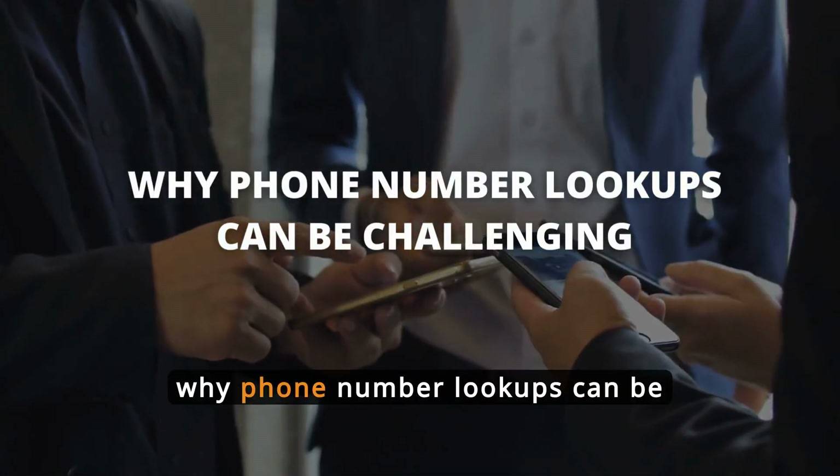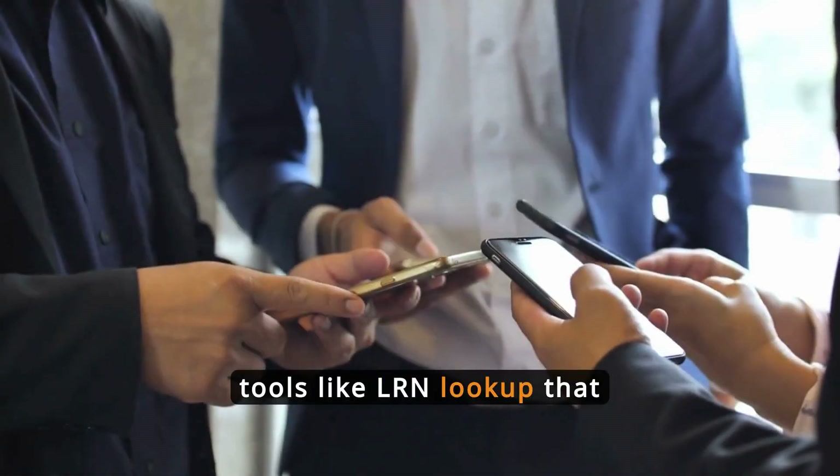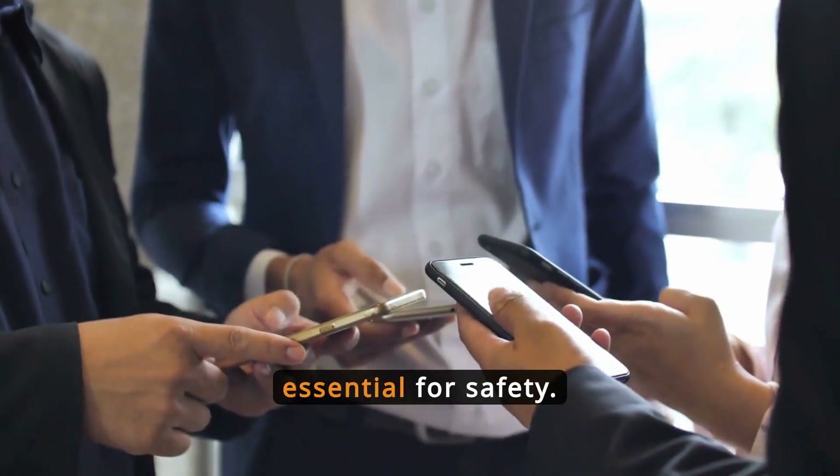This video will explore why phone number lookups can be challenging and discuss prominent tools like LRN Lookup that help protect against fraud. We'll cover how these tools work and why they're essential for safety.